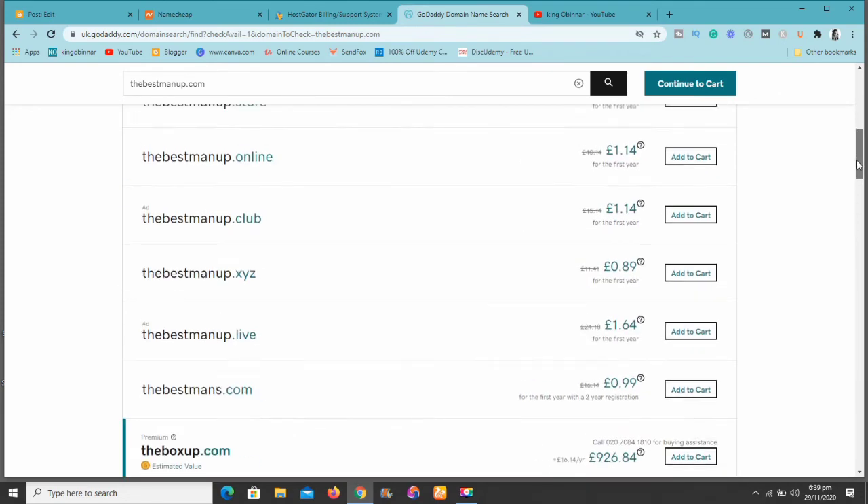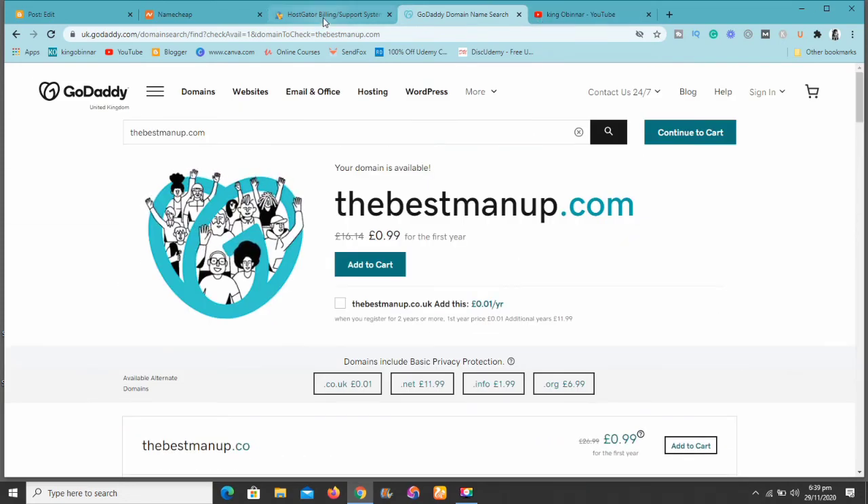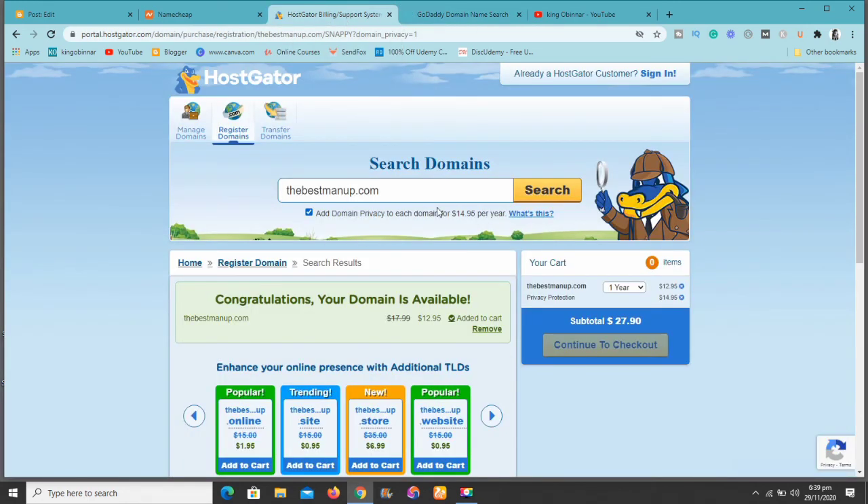At GoDaddy you also need to add privacy protection, which is about $10 as well. At GoDaddy the domain is cheap because of the promotion, but then you end up paying £16.14. At HostGator, as you can see, it says 'add domain privacy to each domain name for $14.95.' So you're adding another $14.95 per year, making the subtotal $27.90 just for a domain name — that's very expensive.